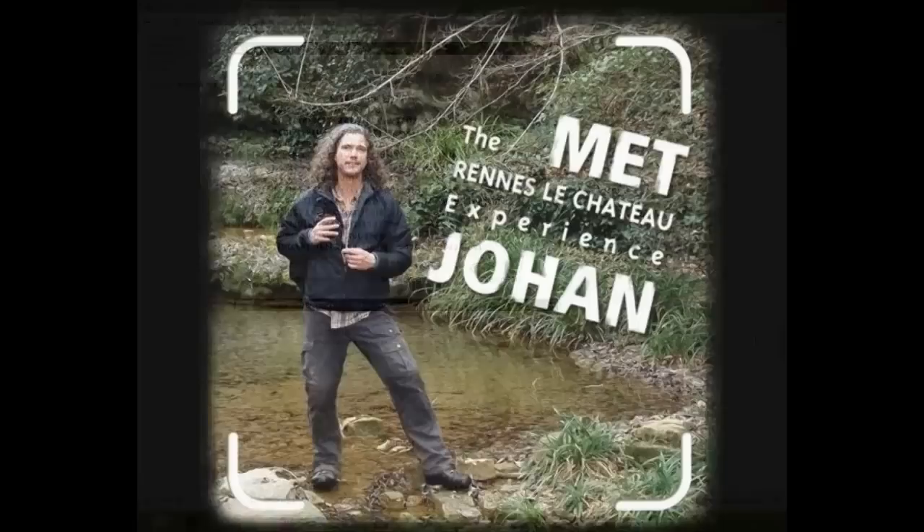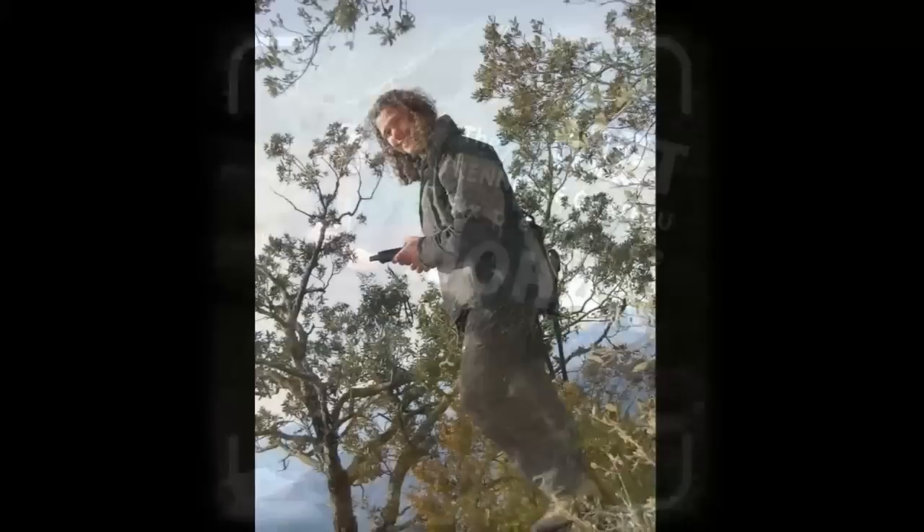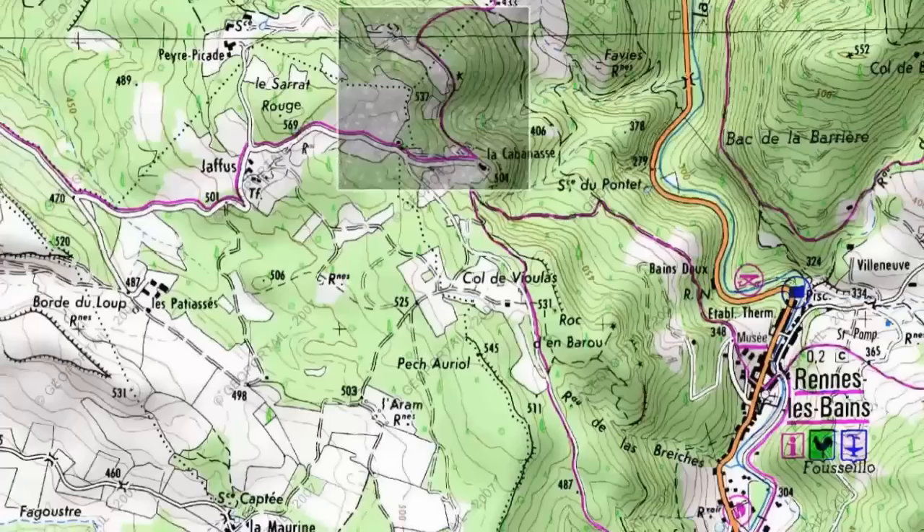The trip Jeanne and I were organizing in May has been cancelled, but in this video I will show you some of the places we would have visited. This summer Jeanne will be in the neighborhood of Rennes-le-Château, so give him a call if you need a guide.